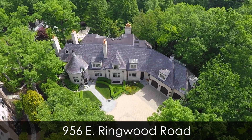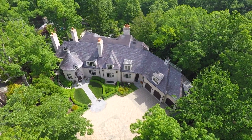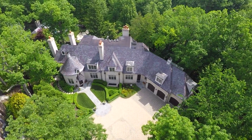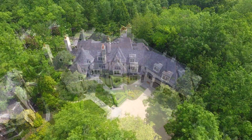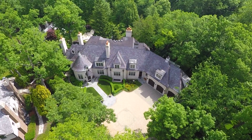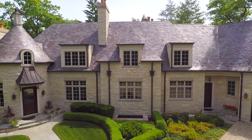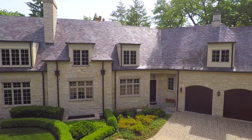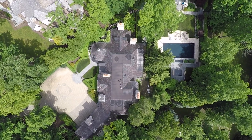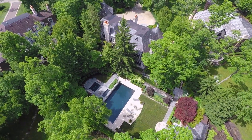Welcome to 956 East Ringwood Road in Lake Forest, Illinois. Built to an incredibly high standard, this stunning custom home sits on a beautiful lot in East Lake Forest. This exquisite five-bedroom, seven-full bathroom, and three-half bathroom limestone home has just about everything, including a slate roof, copper gutters, soaring ceilings, stone floors, and custom ironwork.